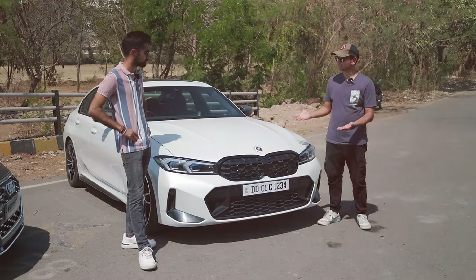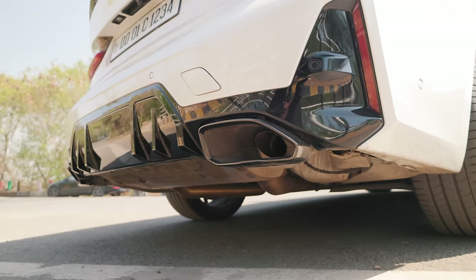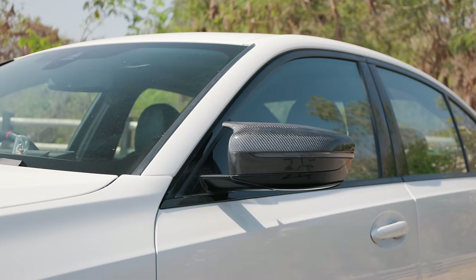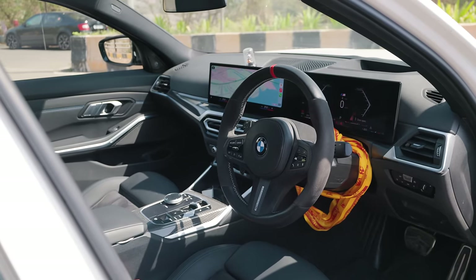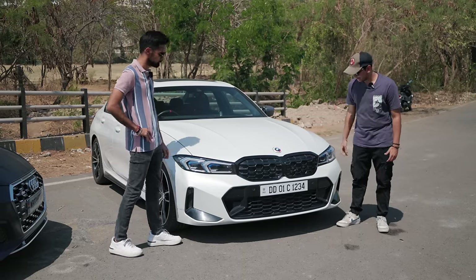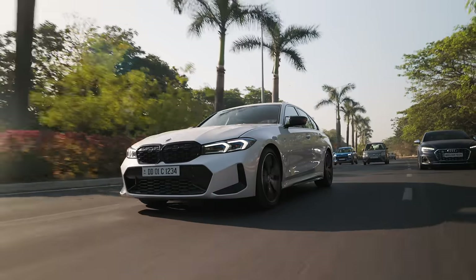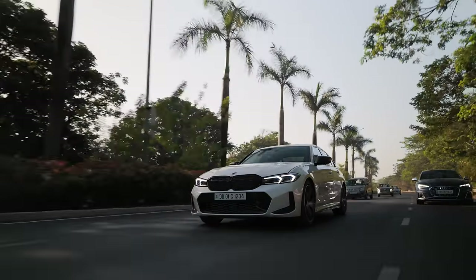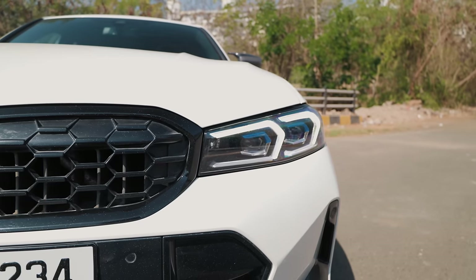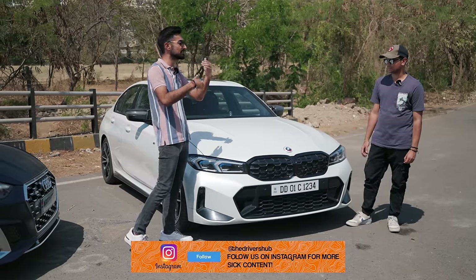This is the 340i LCI. It gets a couple of different changes compared to the pre-LCI — the bumper is different, the headlights are different, the rear bumper is different, but more or less it still is the same shape. This particular car has a couple of M Performance goodies: carbon fibre mirrors, the fancy M Performance steering wheel, and JQ Works magnetic paddles. I really like this car in this shade of white — it looks really nice, really premium. But I think they've kind of messed up the design of the LCI; the pre-LCI used to look much more aggressive. The fact that the 3 Series just looks very similar makes the M340i look more like a glorified 3 Series than a trickled-down M3.